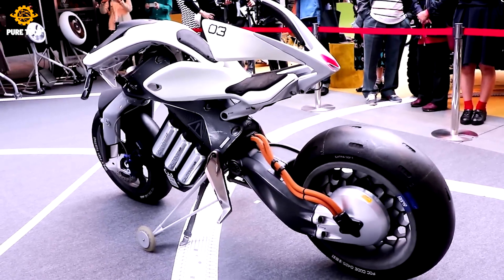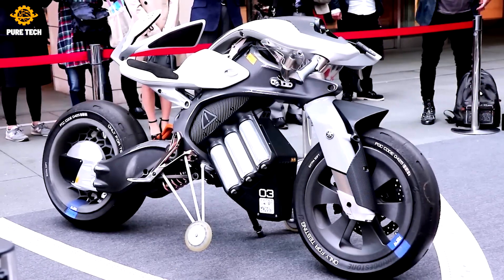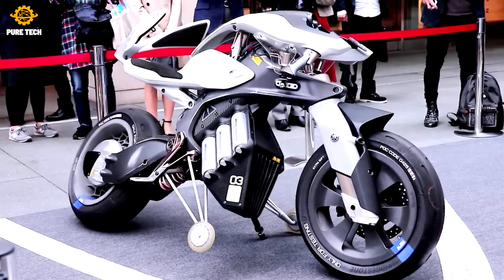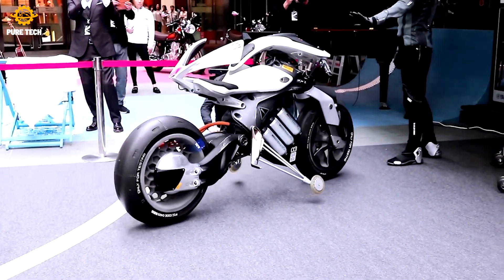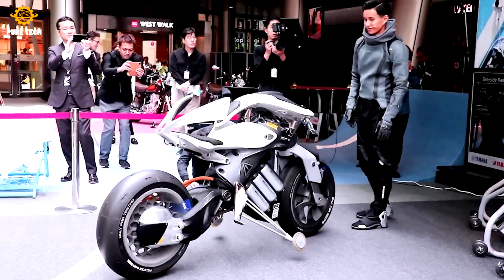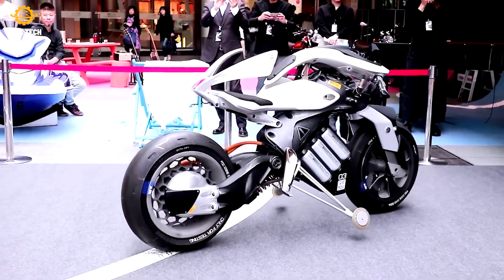But it's not just about looks. The Motoroid is a smart bike that uses artificial intelligence to adapt and learn from the rider's behavior. Imagine a motorcycle that understands you — this is not science fiction, it's Yamaha innovation. The Motoroid delivers a thrilling riding experience, and Yamaha hasn't compromised on the classic joy of the ride.